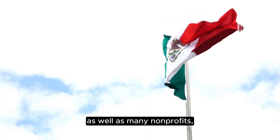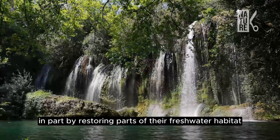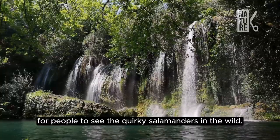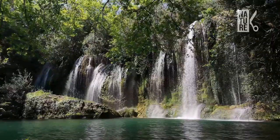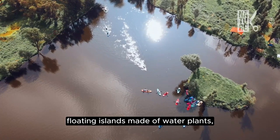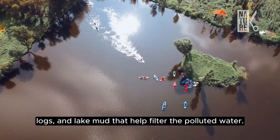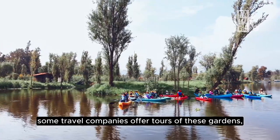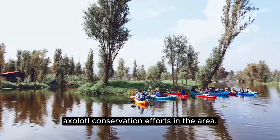The Mexican government, as well as many non-profits, are trying to save axolotls, in part by restoring parts of their freshwater habitat and offering ecotourism for people to see the quirky salamanders in the wild. Scientists and farmers are working together to create chinampas — floating islands made of water plants, logs, and lake mud — that help filter the polluted water. Some travel companies offer tours of these gardens, whose proceeds support axolotl conservation efforts in the area.